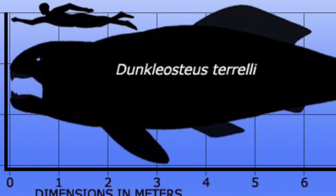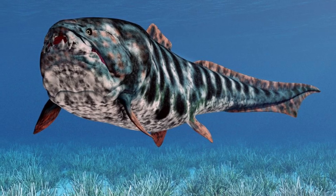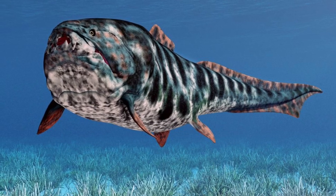The Dunkleosteus grew to the size of an elephant and had a bite force that could have been the strongest of any bony fish. However, it was not the strongest bite force overall, as that is currently held by the Megalodon, which I will include a link to in the description.